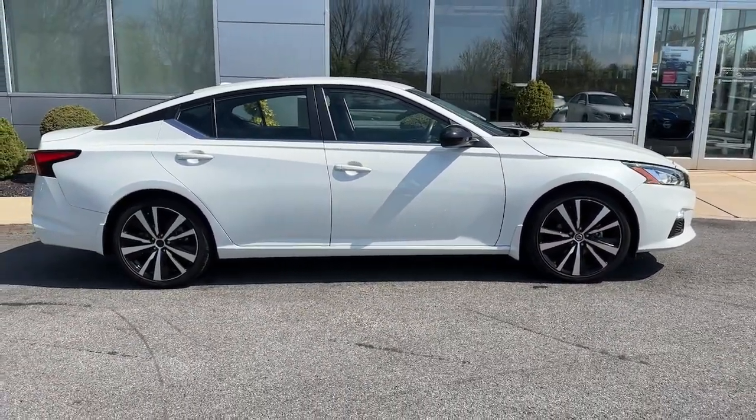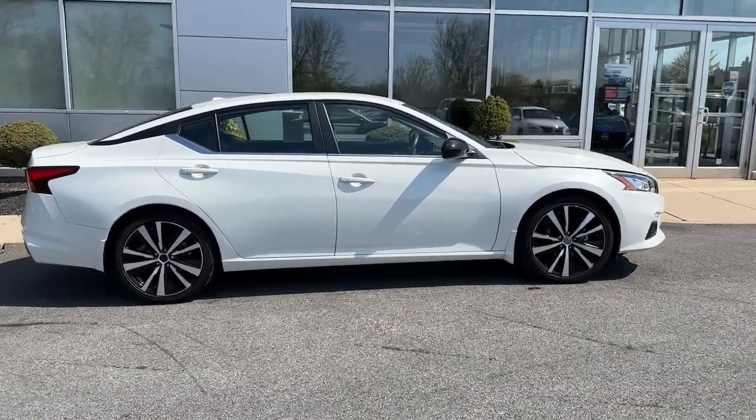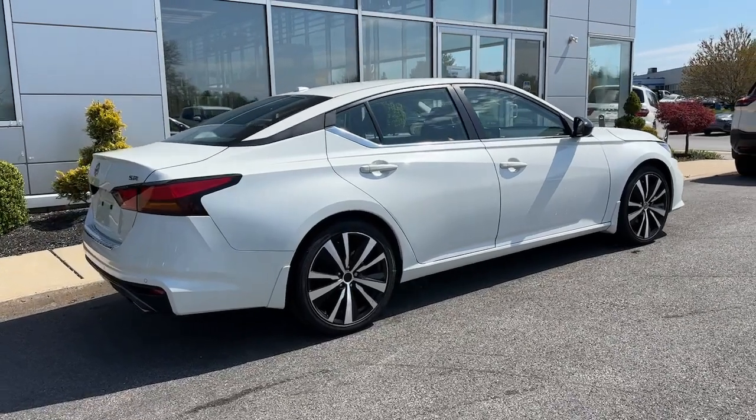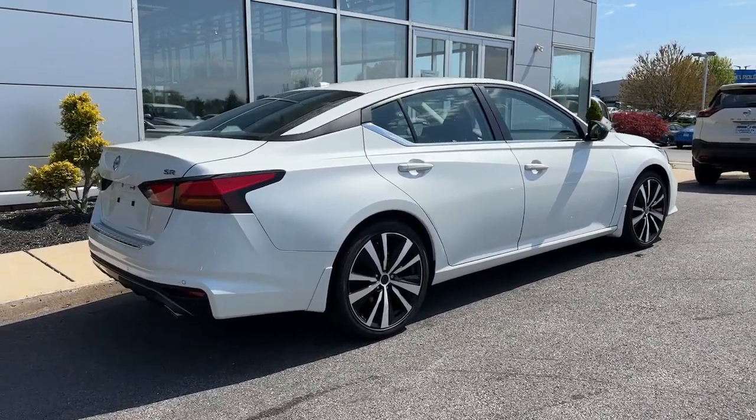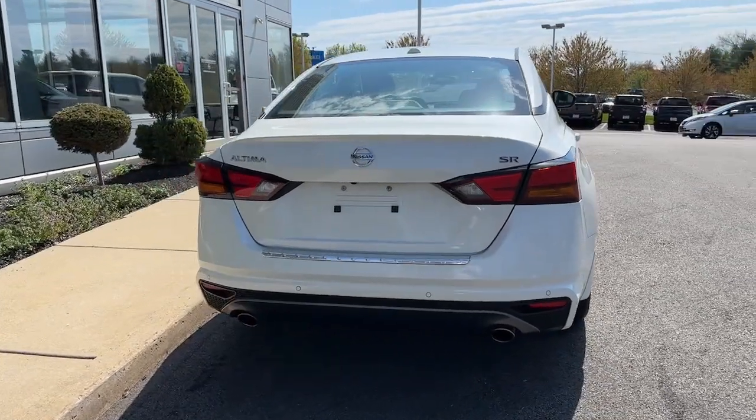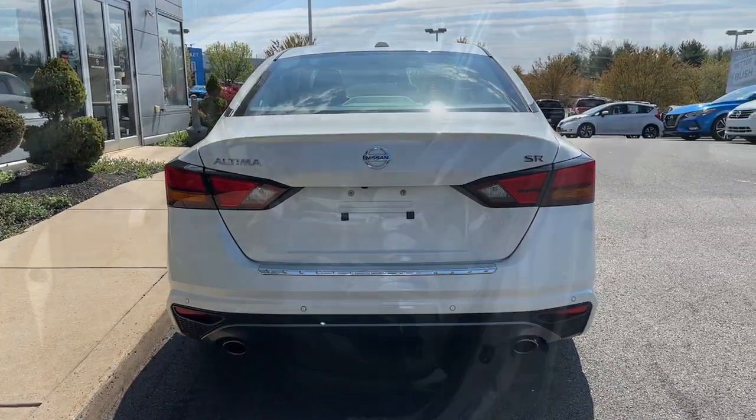The following are some of this vehicle's highlighted options: Intelligent Auto On-Off High Beams, Pre-Collision System, Lane Departure Warning, Keyless Entry, Backup Camera, Keyless Start, Satellite Radio, Remote Engine Start, Alarm, Bluetooth Connection.